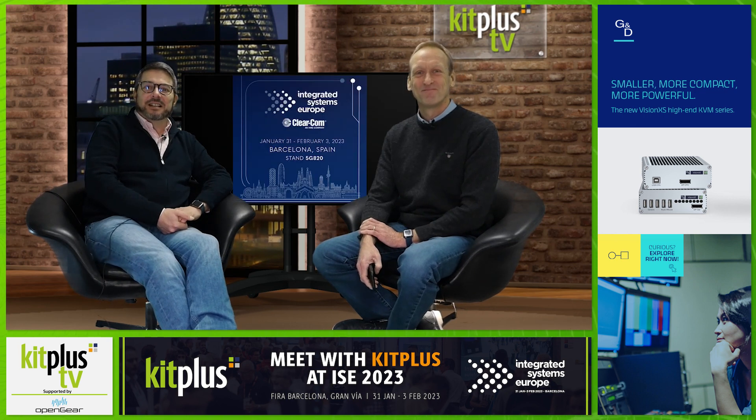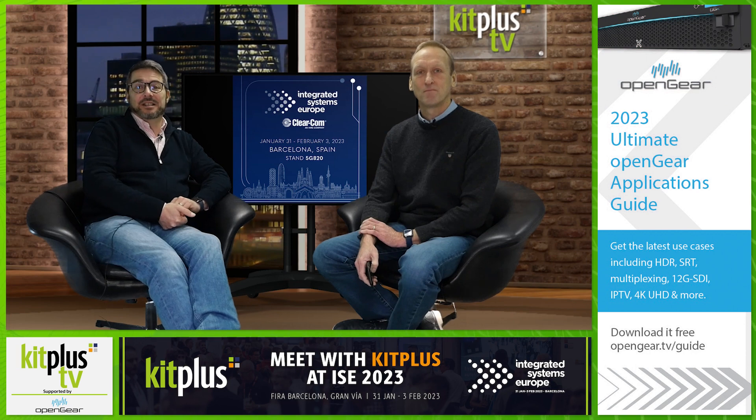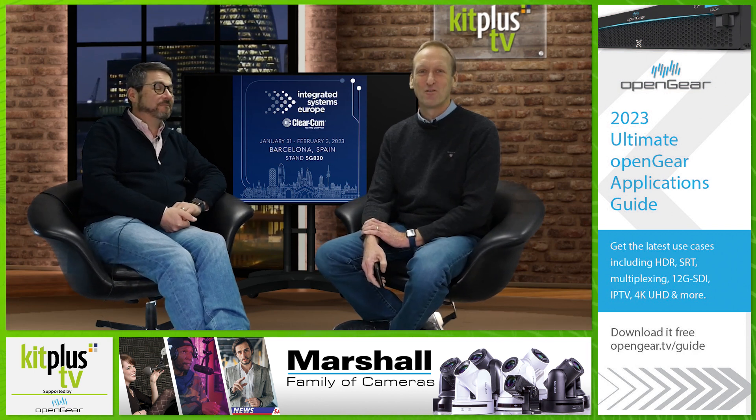Clear-Com will be there to showcase a broad range of intercom applications with the company's diverse portfolio of intercom systems, including the award-winning Arcadia Central Station with Helix Digital Network Party Line integration, the new V-Series RSX IP panel, and a range of virtual intercom clients, including the Agent IC mobile app and Station IC desktop client. You can find them on Stand 5G820 in Hall 5.